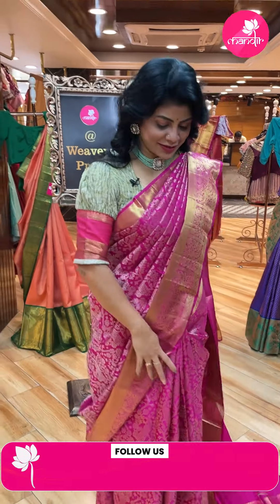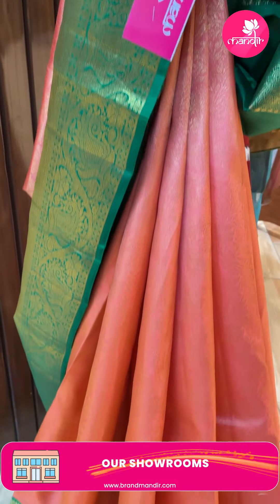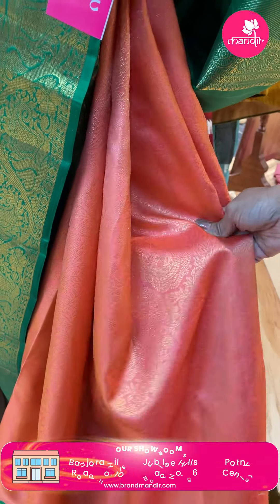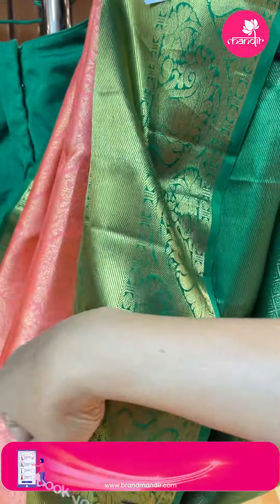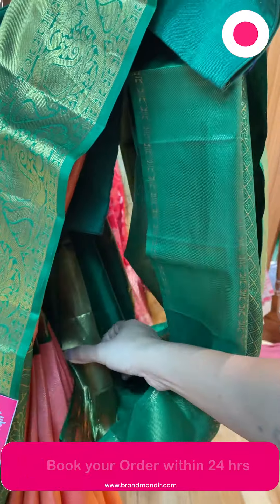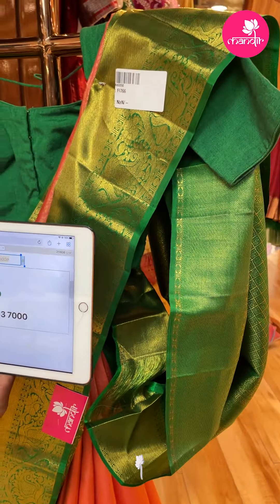Done with the hand-held sarees. Let's move to the mannequin sarees. First - peach and bottle green. All over florals. Past leaves, florals and leaf vines. Beautiful contrast border with past leaves and leaf vines, cross kadi. Very pretty. Pallu contrast with diamonds. Blouse contrast with border. Pricing: 38,699. Code FI766. Take a screenshot, WhatsApp us on 733-733-7000.